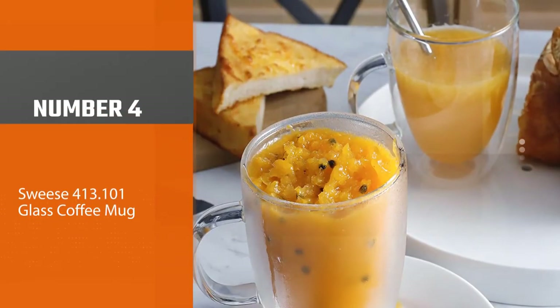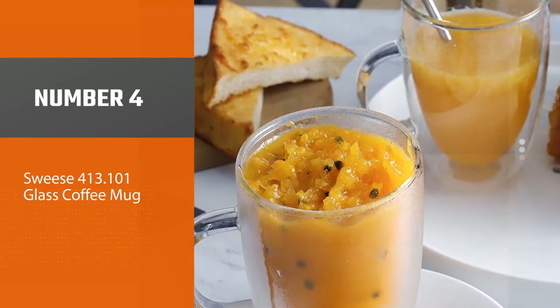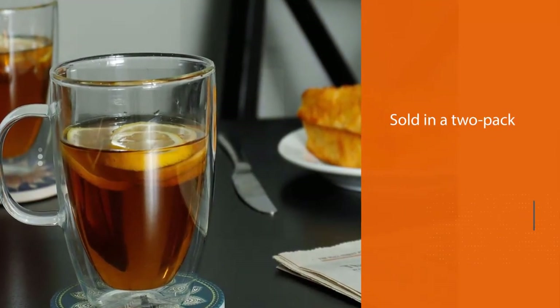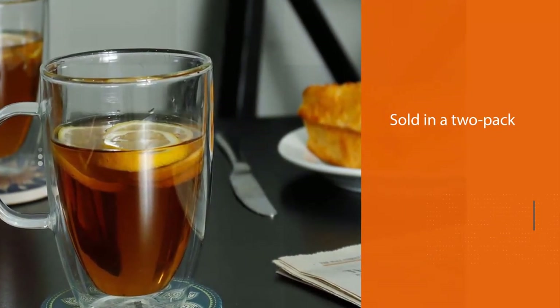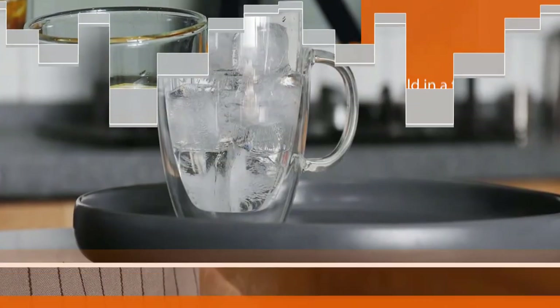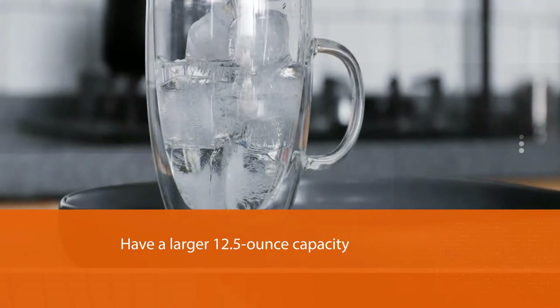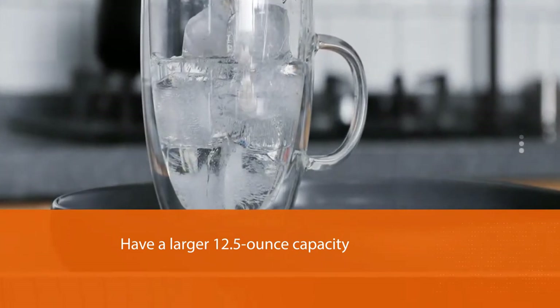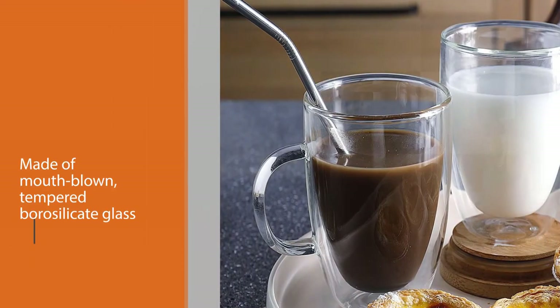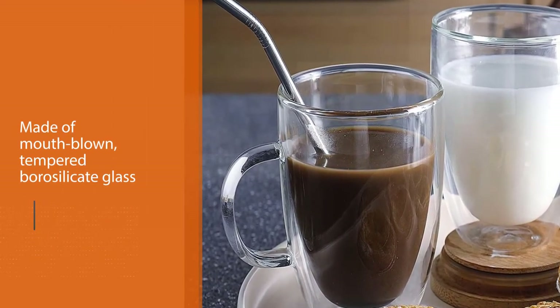Number four: Zwilling double-walled glass coffee mug. Another good double-walled option is the Zwilling double-walled insulated glass coffee mug. These mugs, sold in a two-pack, have a larger 12.5-ounce capacity and are made of mouth-blown tempered borosilicate glass. They have a reasonably stylish design at a lower price point.